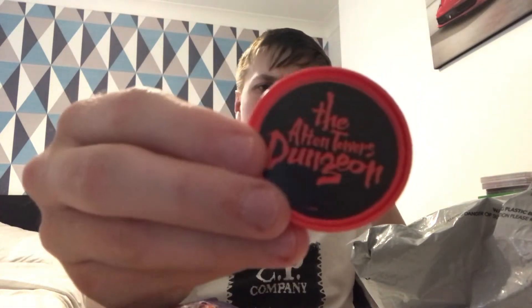What's this? We've got a — I can't remember what they're called but it's a pop badge, that's what they're called. It's a pop badge and these are quite cool. I saw someone else get a Darkest Depths one of these. I got the Alton Towers Dungeon one, which is quite cool.